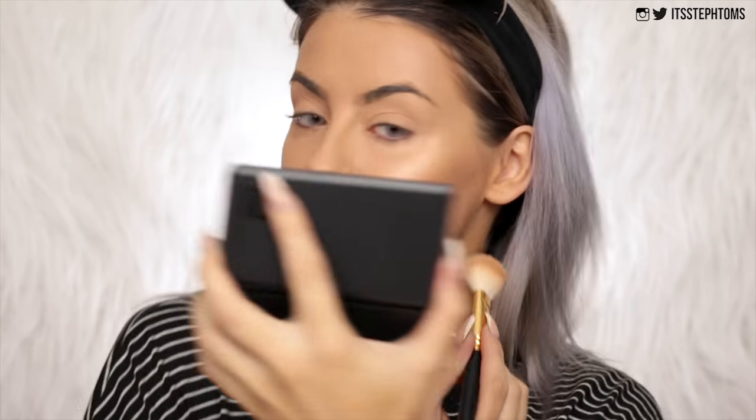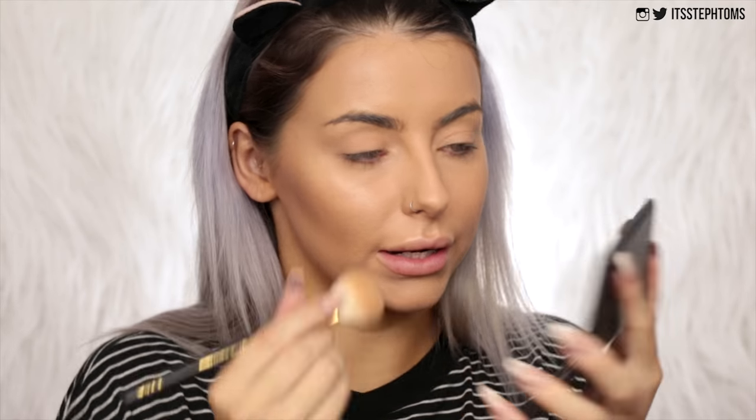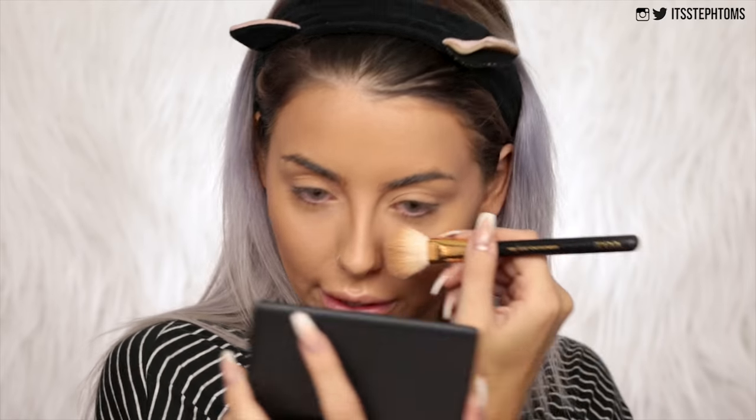It's giving me cheekbones for days. Jawline. I actually really like that for a contouring powder. I feel like I definitely need some kind of bronzer over the top, but I quite like it. I'm going to go under my nose, lightly down the side of my nose with that. I think I regret doing that but I've already committed. Okay, saved it.